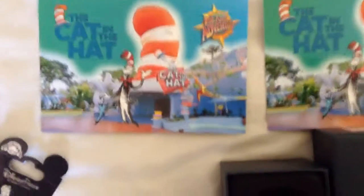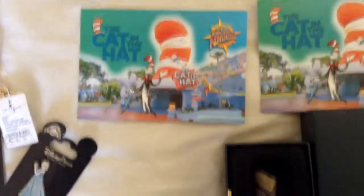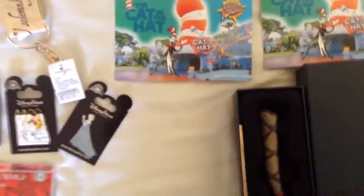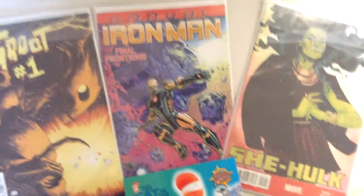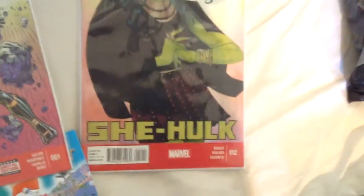We also got a bookmark from Harry Potter, so we've got quite a few Harry Potter things. The last couple of things we got were a couple of Seussical Cat in the Hat postcards. And the final thing is three comics from the comic book shop in Universal's Island of Adventure superhero area: the first issue of Groot, the first annual of Iron Man, and the twelfth issue of She-Hulk — which was my sister's choice.